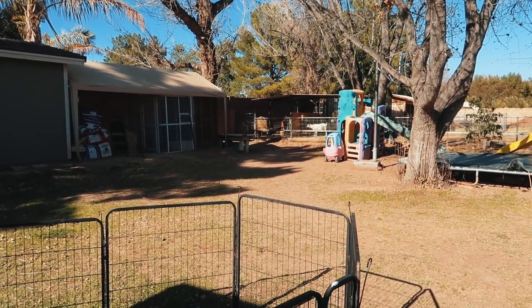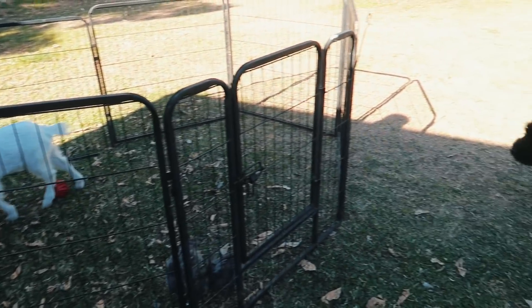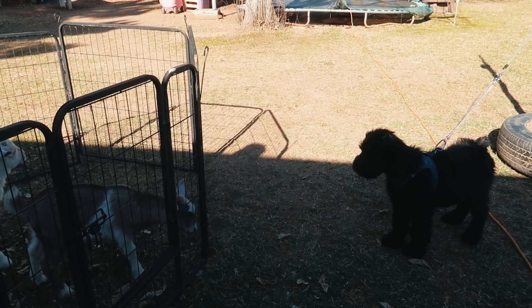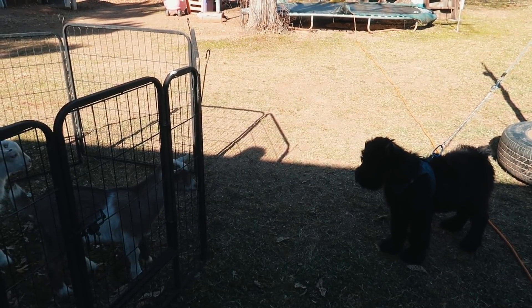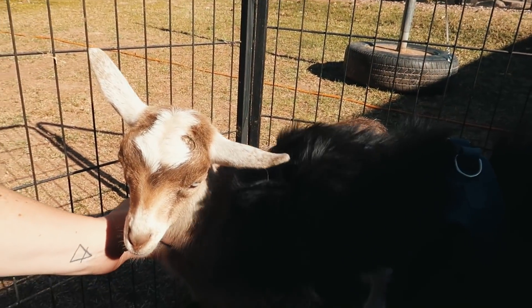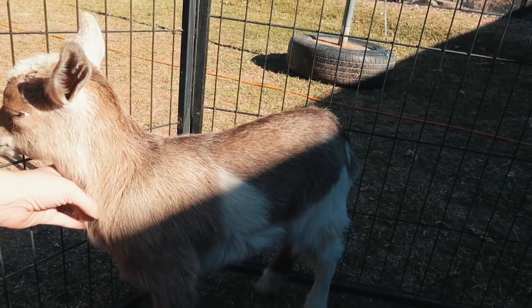Stella is not happy about us taking her babies for a little bit. This will be good training for Salem. Her little tail. Good girl Salem. Good girl. You just smell them. These are not toys.